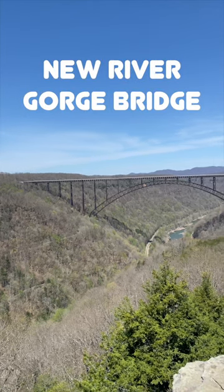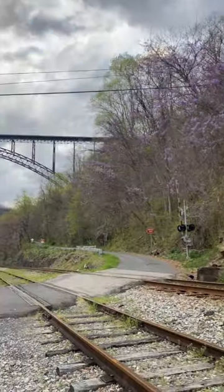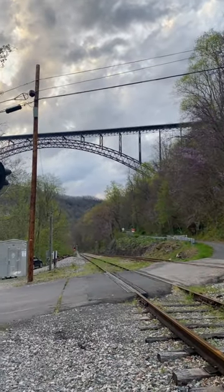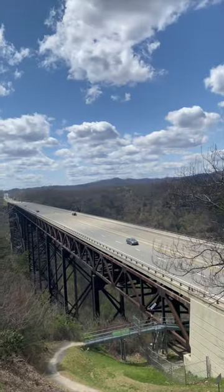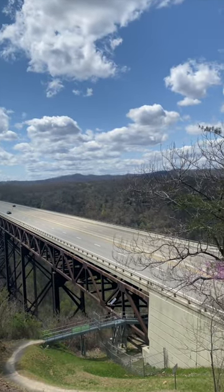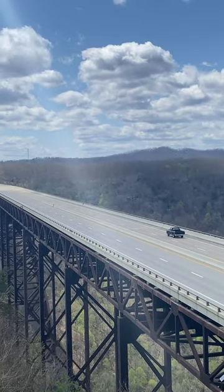The New River Gorge Bridge is one of the most photographed places in West Virginia. When the New River Gorge Bridge was completed on October 22, 1977, a travel challenge was solved. The bridge reduced a 40-minute drive down narrow mountain roads and across one of North America's oldest rivers to less than a minute.